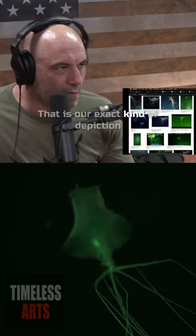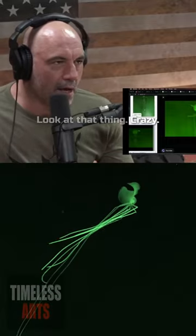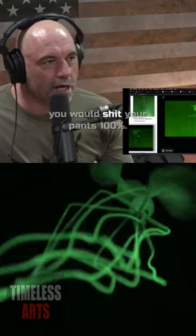That is our exact kind of depiction of what an alien species looks like. Go to that green one right next to it. Yeah, look at that. It's crazy — I mean, if you saw that underwater you would shit your pants.